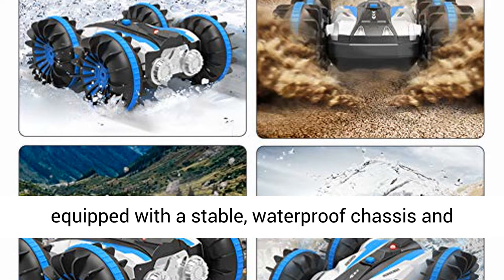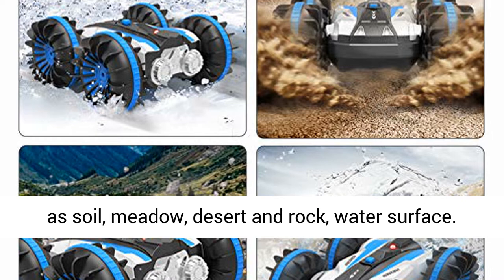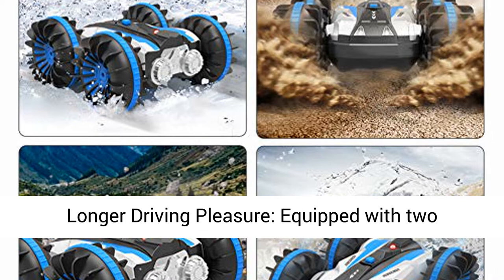Masters both elements and is therefore equipped with a stable, waterproof chassis and shovel-like wheels. Can drive on any surface such as soil, meadow, desert, rock, and water surface.